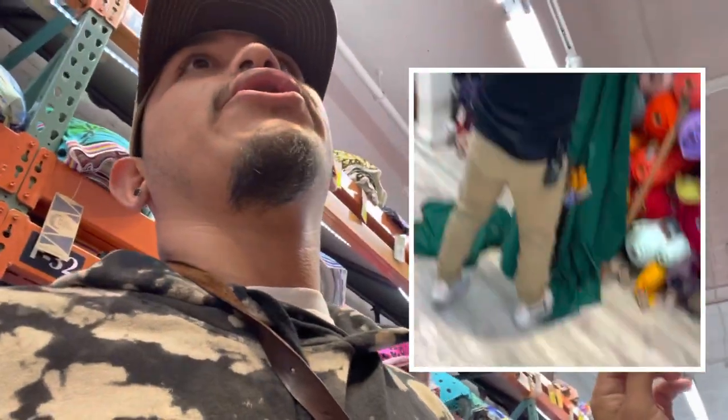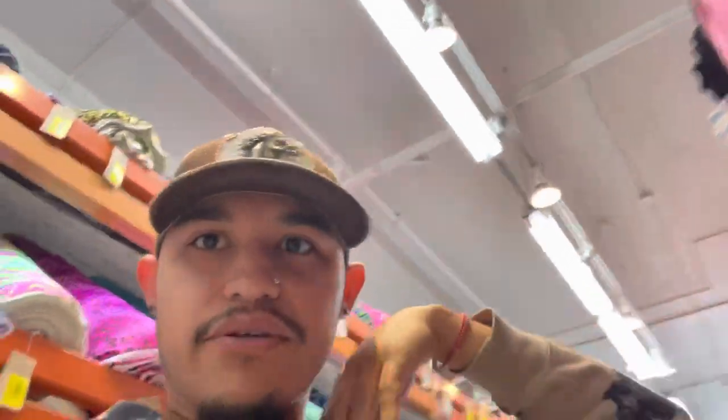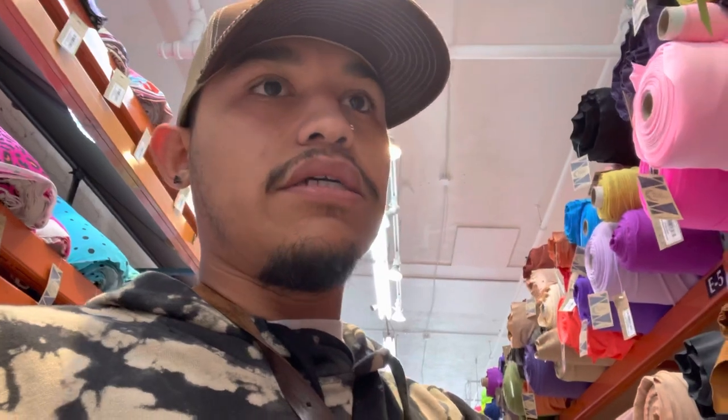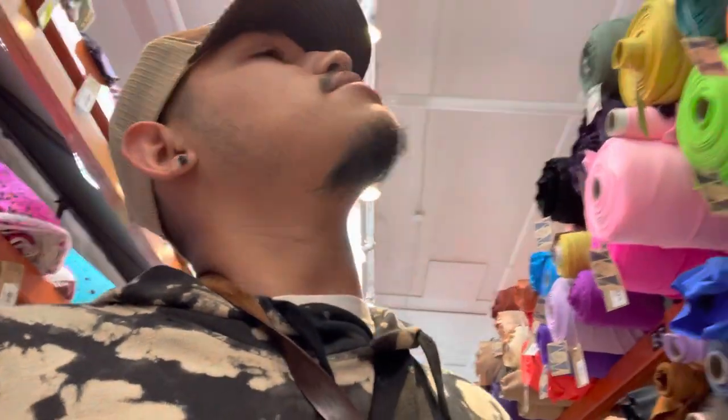Here is the fabric I'm going to get for the prom dress. Now I'm just gonna find the emerald green. I need to focus on these fabrics and make sure I get the right color before I get the wrong one, because she is paying a good penny for this dress. It's custom made, so she's gonna get exactly what she wants - the color she wants, the top she wants. I'm excited to be back here at Blue Moon Fabrics.